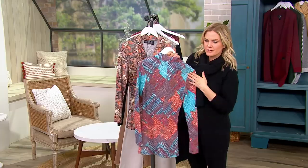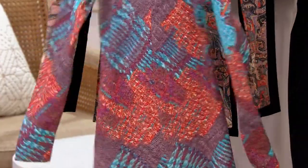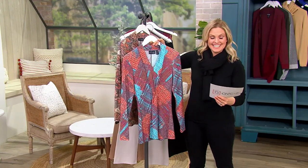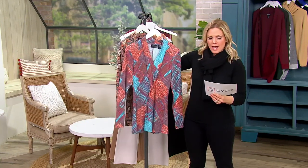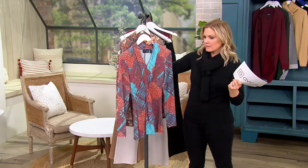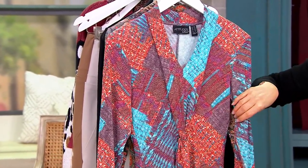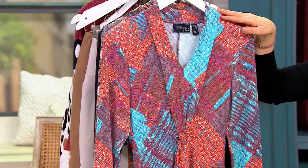The length on the regular is 27 to 31 inches, and the petite is 26.5 to 30.5 inches. I love turquoise — so gorgeous. I'm so happy for you to get it home. It's going to make you feel so good with these pops of color during the winter. Imagine this with a denim jacket or even a pretty blazer, just to have that pop of color right underneath.